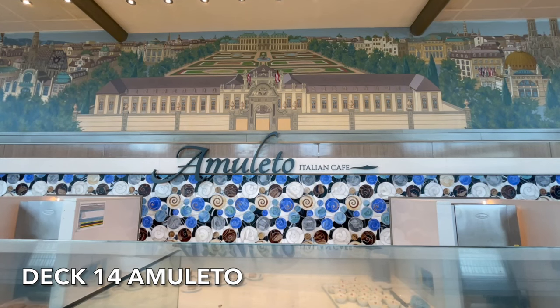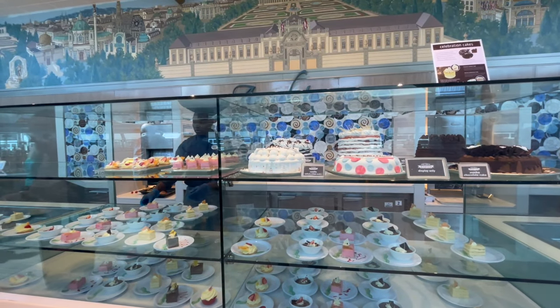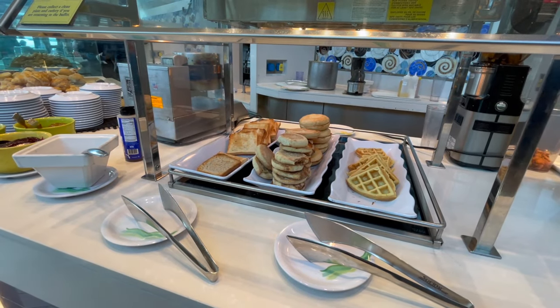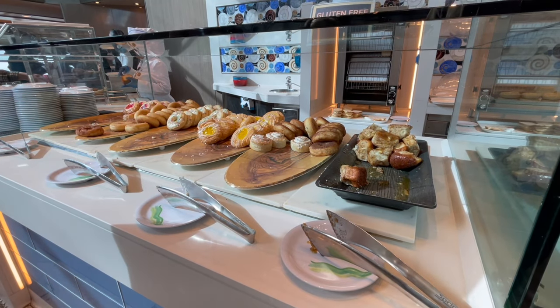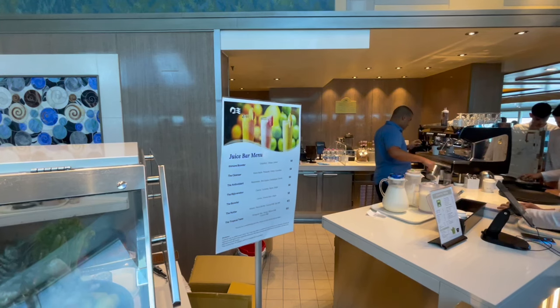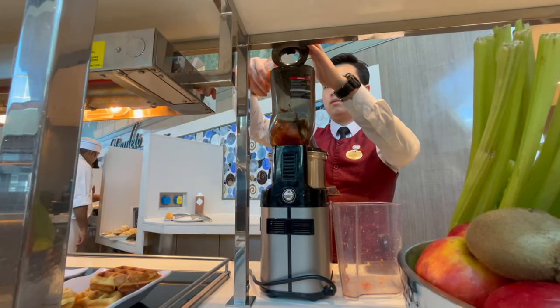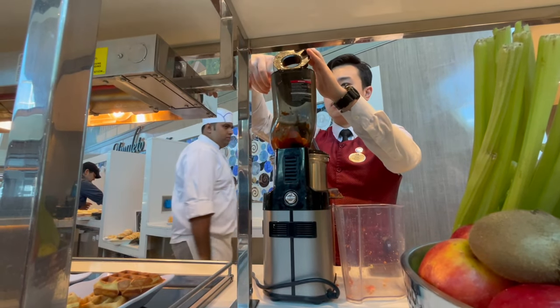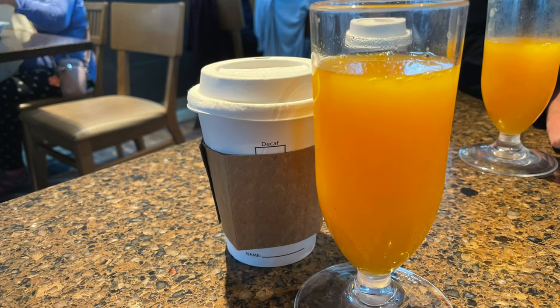Within the Horizon Court, you'll find the Amuleto Italian Café, which specialises in cakes and pastries. Premium teas and coffees are available here also. For the health conscious among you, the juice bar is also located here. Premium juices are available to purchase, and if you have a Princess Plus or Premier package, they're included.